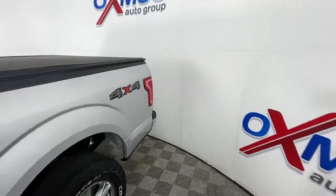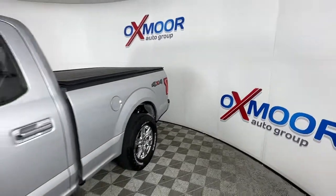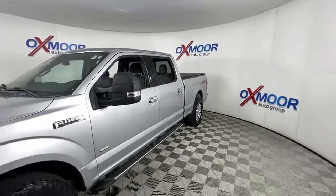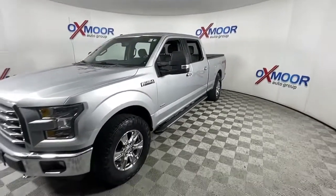This could be the car for you. The 2015 Ford F-150. This vehicle is an outstanding buy with fewer than 110,000 miles on the odometer.